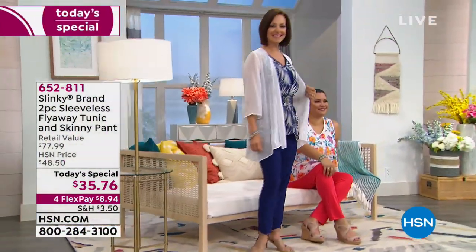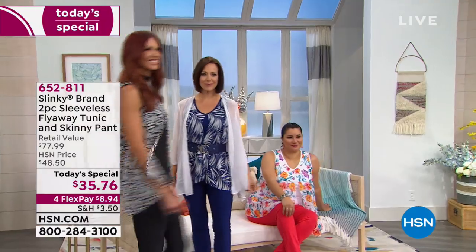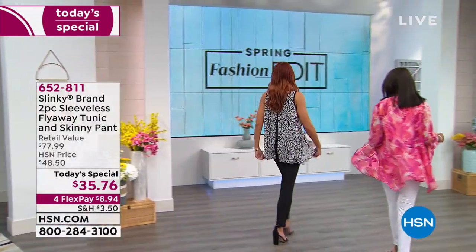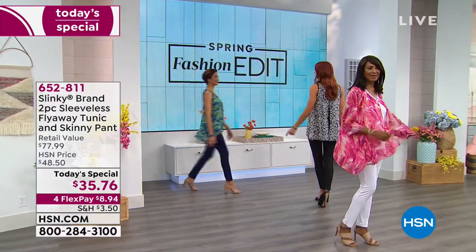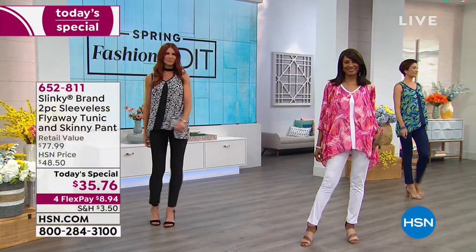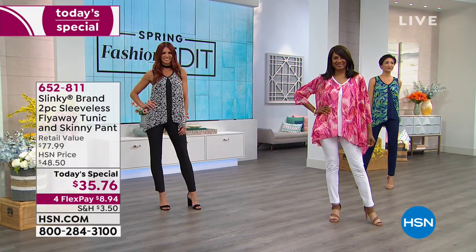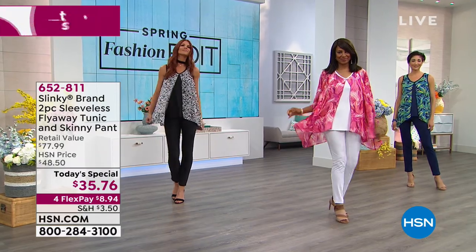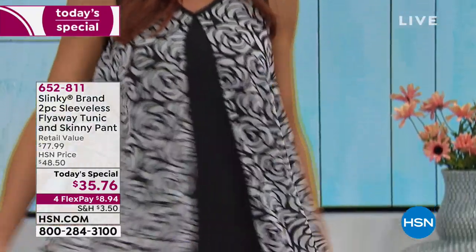Today's special is really focused on the beauty of layering, but layering in a very easy way. You're layering beautiful mixed-media prints with amazing colors and different fabrics. It's called the sleeveless flyaway tunic, and you also get the coordinating skinny pant that goes right along with it.